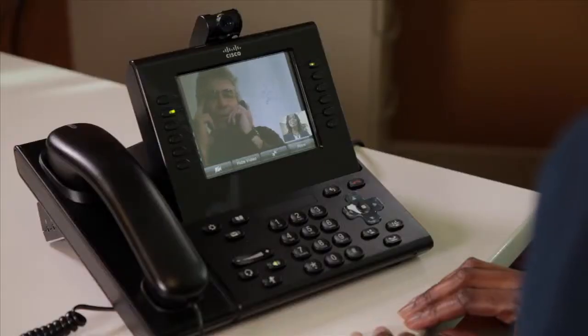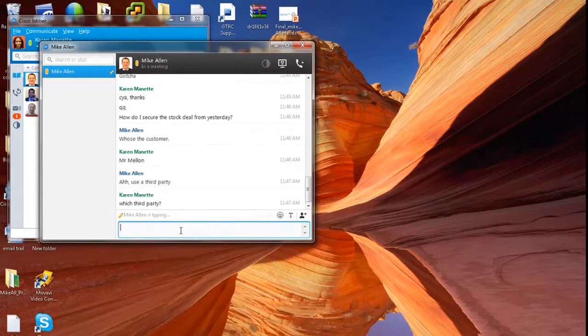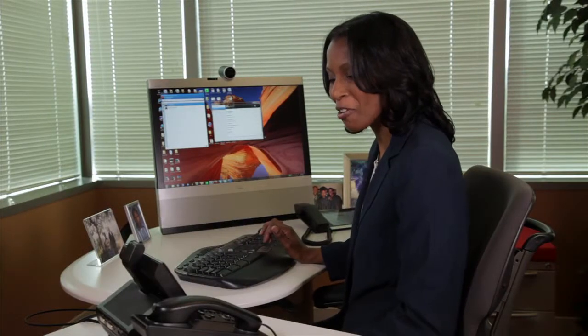Back at her desk, Karen receives a call from a customer needing immediate assistance. While on the phone with her client, Karen uses the directory lookup to find someone available to help answer a question. She IMs the coworker the question, gets an IM right back with an answer, and is able to quickly and efficiently assist her client.